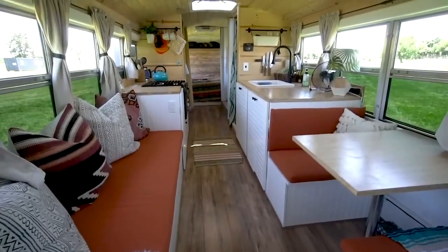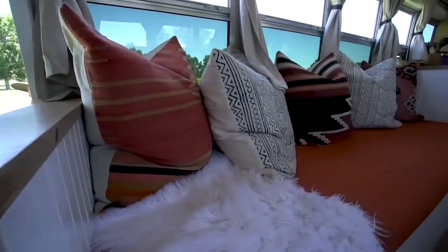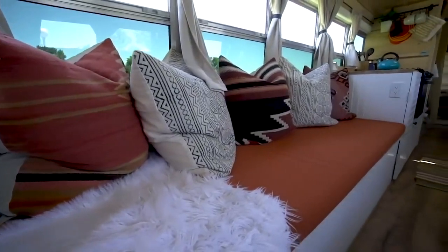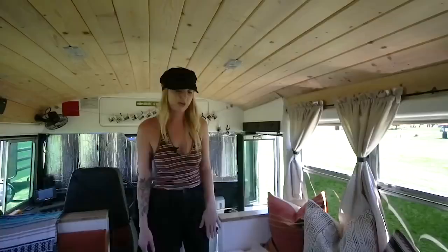Welcome to our home. This is our living room area. We have a dinette here and then a seven-foot couch on this side which can be a bed. We ended up putting a lot of color into it — we wanted it light and airy. Our couch also serves as storage.